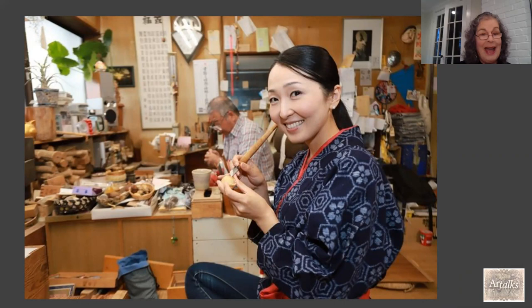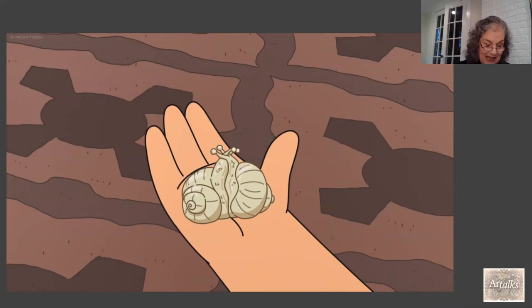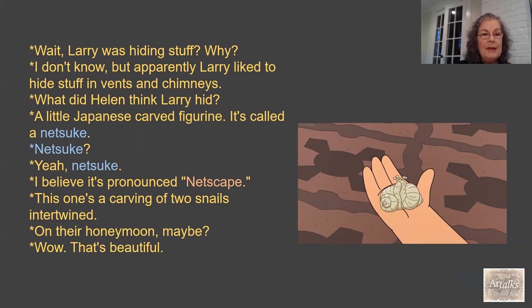Netsuke has also been part of popular culture. In the show Bob's Burgers — Season 9, Episode 12, 'The Helen Hunt Episode' — the plot was all about a missing piece of netsuke. Part of the script reads: 'What did Helen think Larry hid? A little Japanese carved figurine — it's called a netsuke.' And the character mispronounces it as 'netsuke' and even 'Netscape.' I have to confess that when I was training myself to say 'netsuke,' I also thought of Netscape — so the writers and I had the same idea!